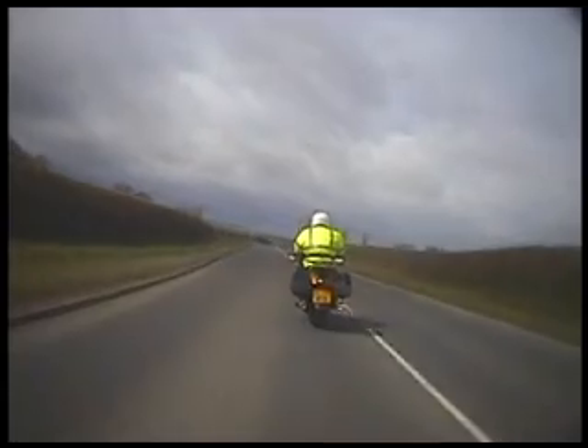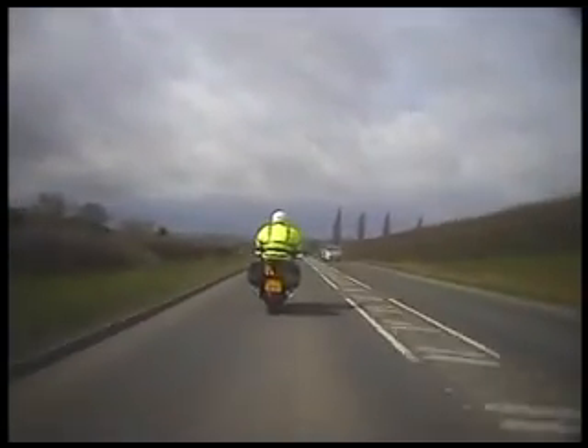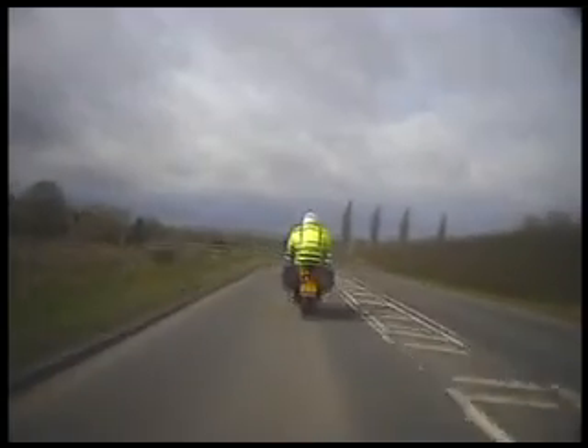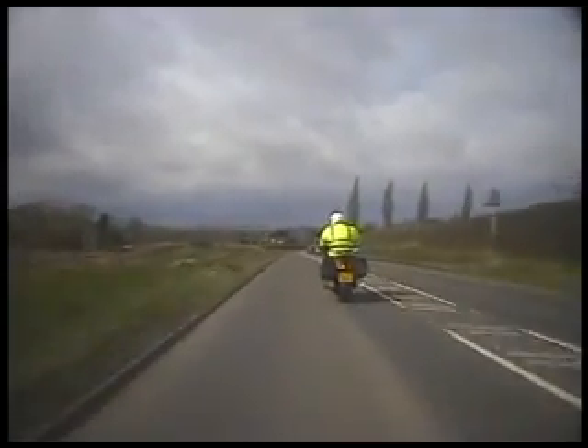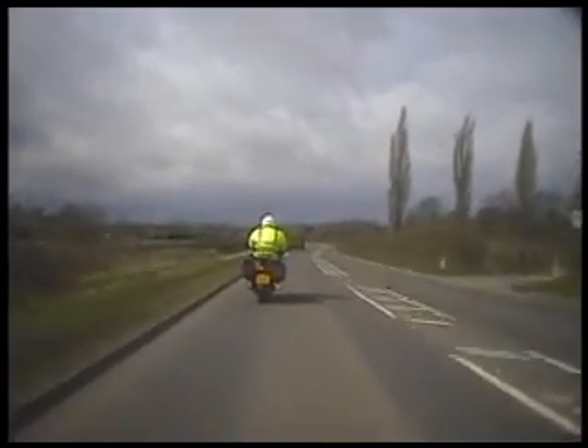Speed's OK, don't bother about the speed — we're in control. Look at the road ahead — it goes round to the right, then the left. Forget the right, plan the left.